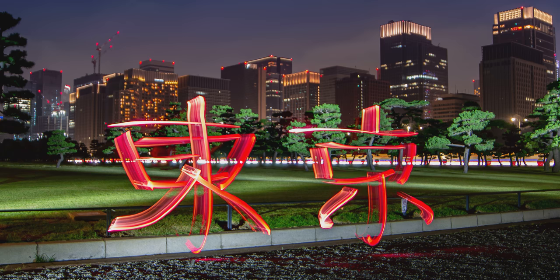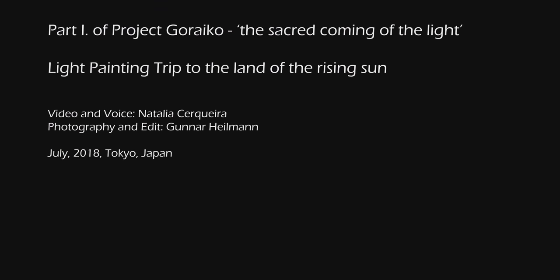Politeness and harmonious beauty was one striking feature that we cannot convey in images. One has to go there to feel it. You can follow Gunnar's traveling light paints and techniques through his channel. More to come soon.